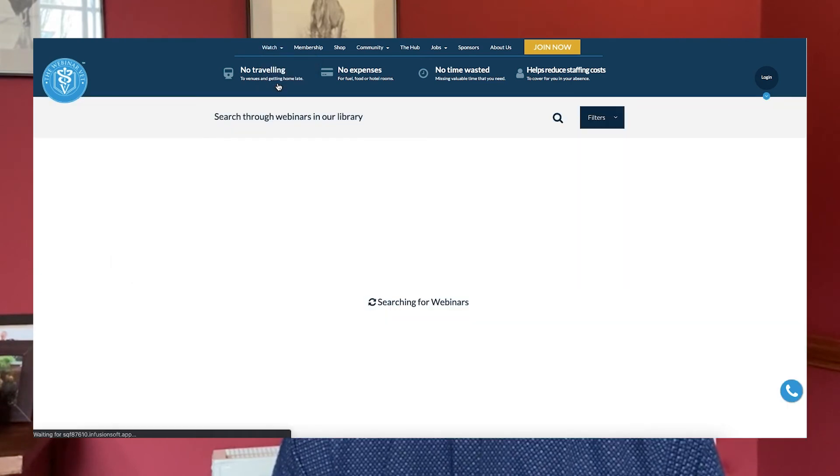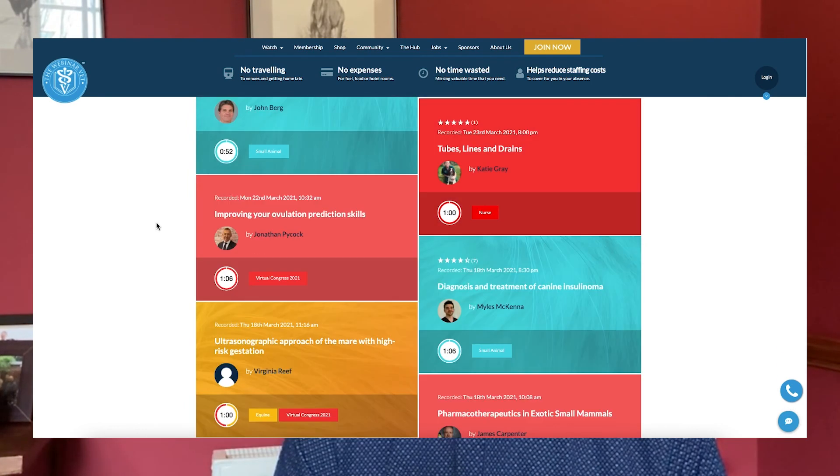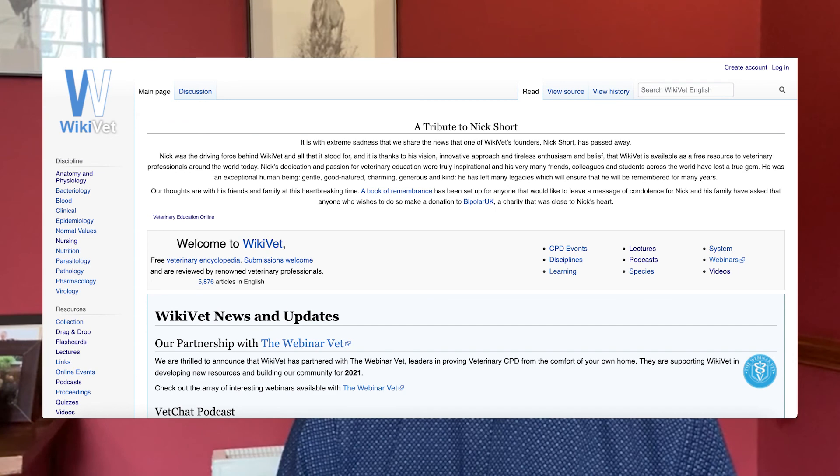So there are the 10 tips — I hope they've been helpful. If you've enjoyed the video, please click the like button and leave a comment. Click the bell to receive notifications as we produce more videos. If you want to see more material, visit thewebinarvet.com where there are thousands of hours of content covering all sorts of topics from large and small animal practice management. Also feel free to look at WikiVet, a site used by vets and vet students to help with their studies.